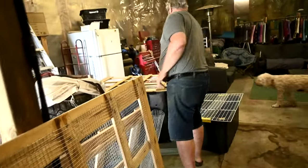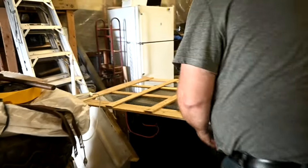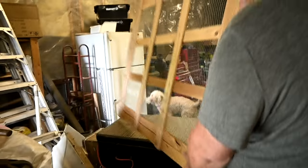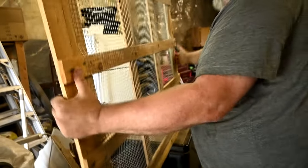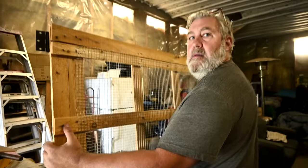Is that door going to be hard for us to open? He already put the hinges on, so that's ready. It's a big door — that's the top, so we have to open it upward. Is there going to be enough room? Hopefully — let's take it over there and see.